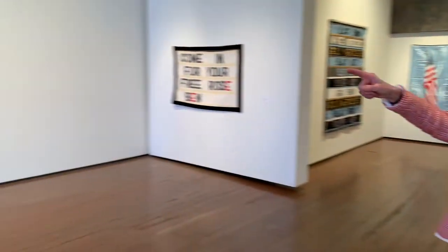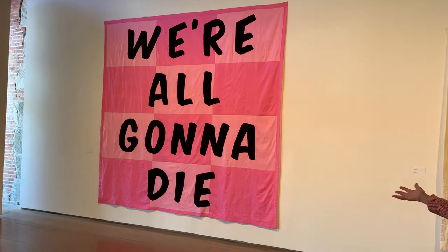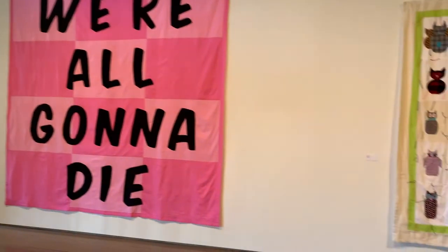I first have to point out this one here. It's called Life is Beautiful — that's the name of the quilt. 'We're all going to die.' Enough said, right? I think it's a beautiful piece, and it also makes me laugh.